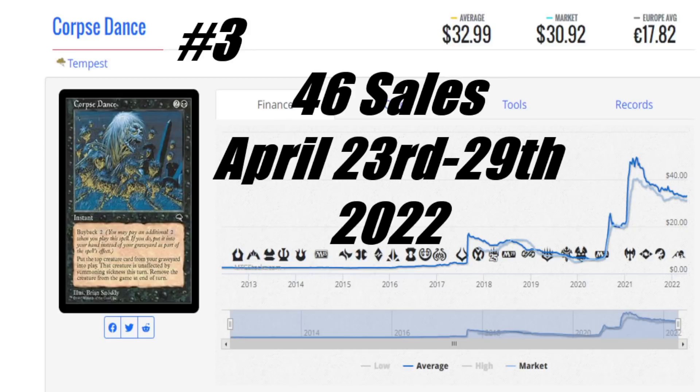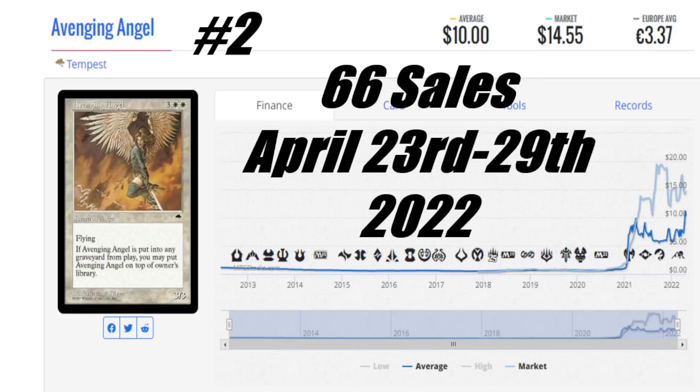You guys let me know what you think of the card in the comment section. We have Avenging Angel from Tempest at number two. I own a playset of these near-mint — I didn't pay this much. The average price is $10 US, the market price is $14.55 US, and it's €3.37 to get this card. 66 sales this week is quite strong. You're looking at around $14 in Canada depending on condition. It dies and goes back on top of your library — kind of like an Ivory Gargoyle type thing. I love the artwork — old school card, old school art. Somebody almost tried to slip this one by me, but I caught it. If you know who you are and you watch my videos, hit me up by email.